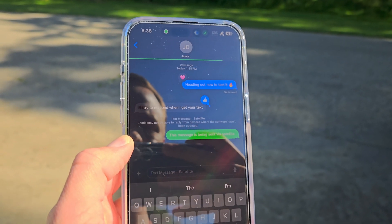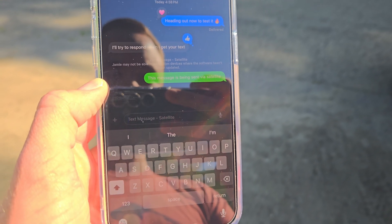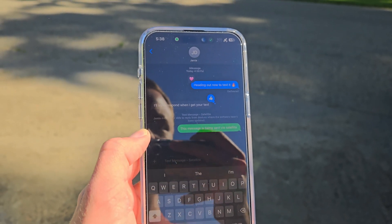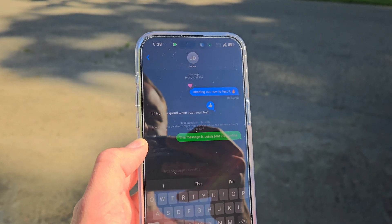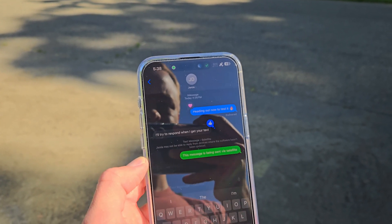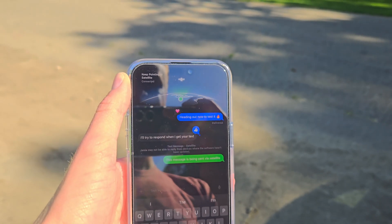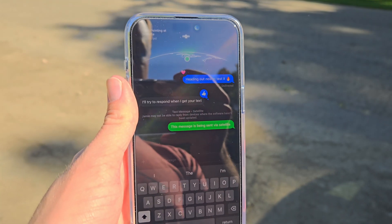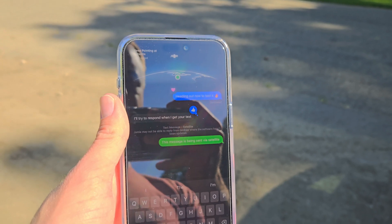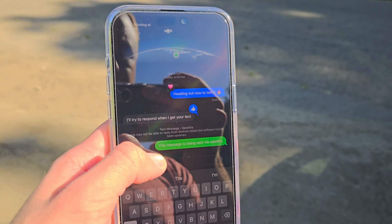It's trying to send right now. I assumed it would be iMessage, but it looks like it does switch back to text message — satellite — you can see it there. It also mentions that he might not be able to reply if his device software has not been updated. Since we're on the developer beta that just launched yesterday, there's a chance he might not be able to reply. But it does look like it was successfully sent. It is interesting that it sends green — I was kind of surprised.